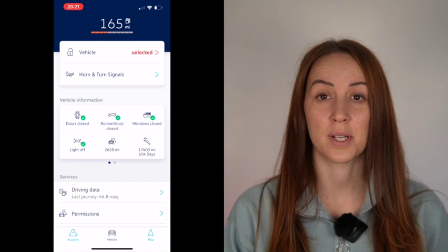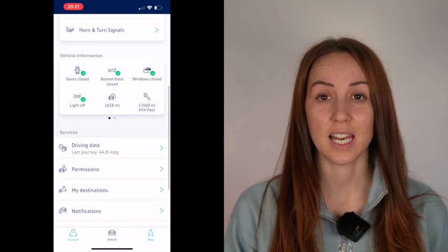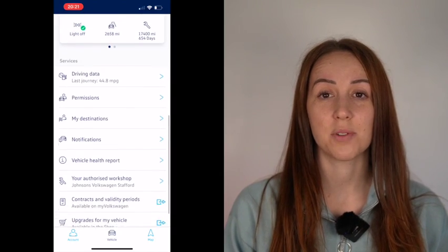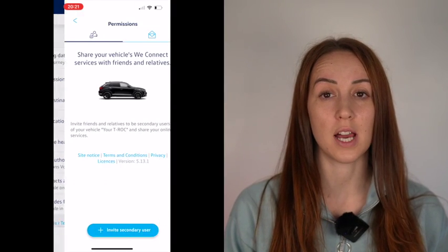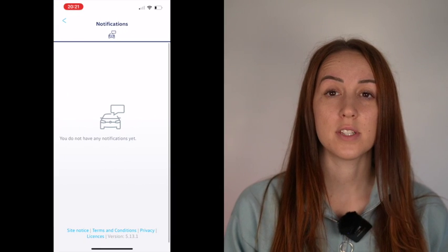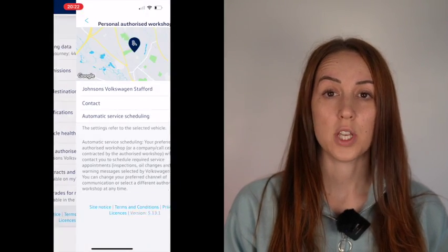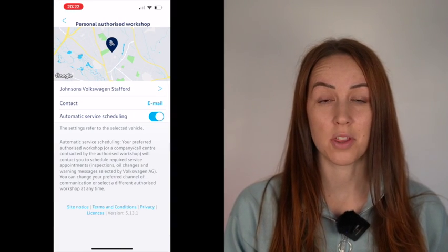If you scroll across — and it depends on the vehicle — so if it's diesel for example, it'll show AdBlue and the average MPG. Underneath that you've got driving data, so you can click into that to access previous MPGs. Click into permissions to invite friends or family members as secondary users of your vehicle — ideally you'd be the primary user. There are also notifications, vehicle health reports, and underneath that you'll see your authorised workshop, which is your preferred service partner. You can click into that, which I'll show you later in the video.